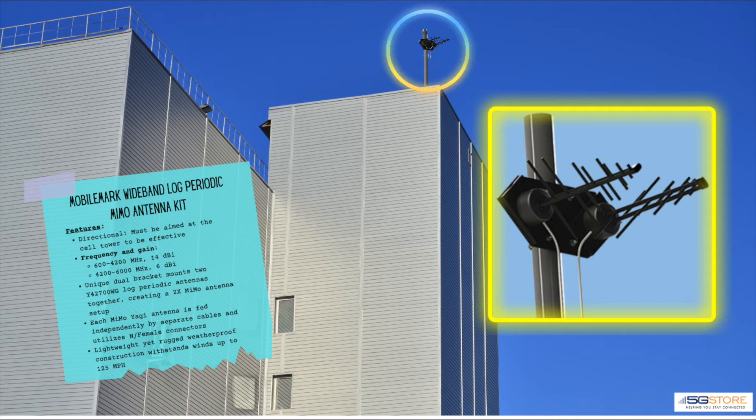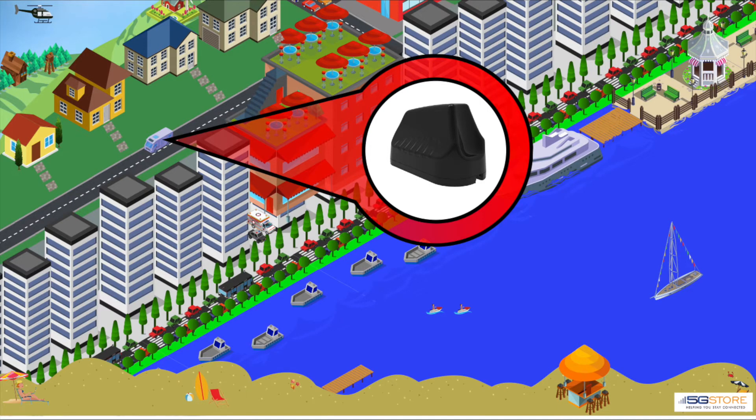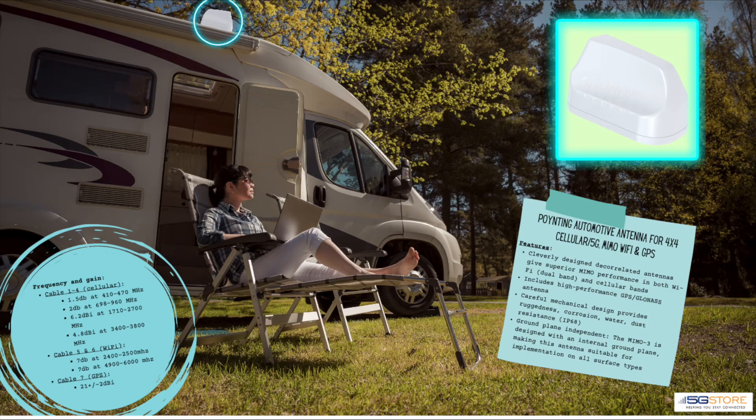Moving on to vehicle applications, we'll start with the popular Poynting automotive antenna. This is available with just cellular if desired, but the one we're highlighting here supports four cables for cellular, two for dual-band Wi-Fi, and one for GPS. Ruggedized with an IP68 rating and ground-plane independent, this antenna is suitable for implementation on all surface types.